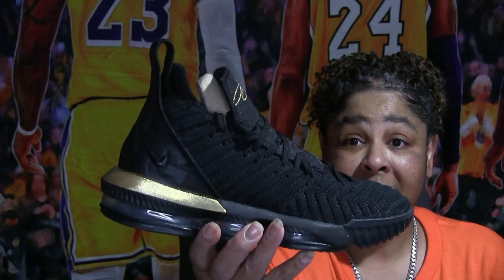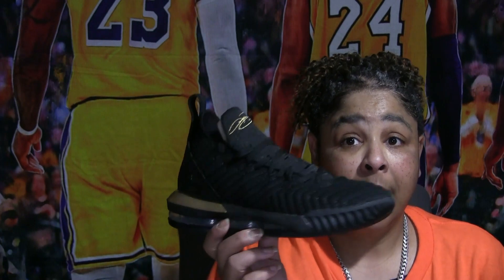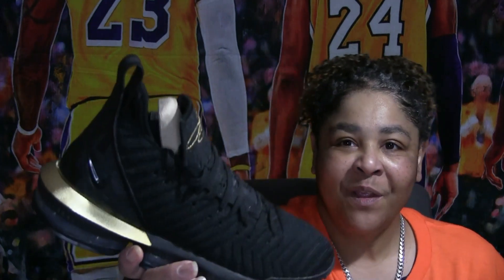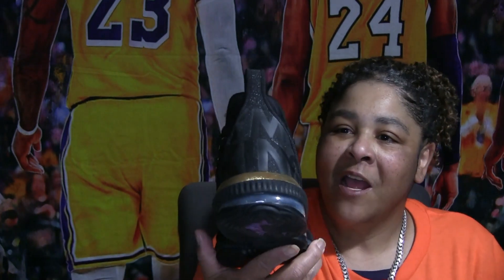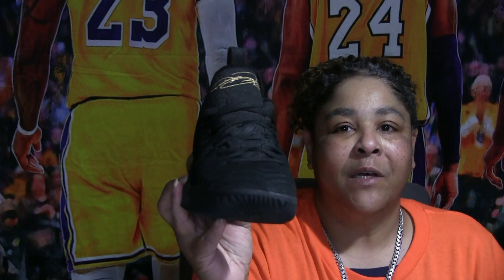My actual first LeBron purchase is these — the LeBron 16s 'I Am King.' I like the 16s; they're not bad. They had a couple of other colorways I would have loved to get, but the price of LeBrons is like the price of Jordans and you can't afford to do both. So of course I'm going to go with my GOAT and get my Jordans.